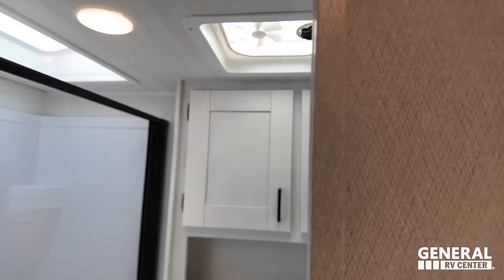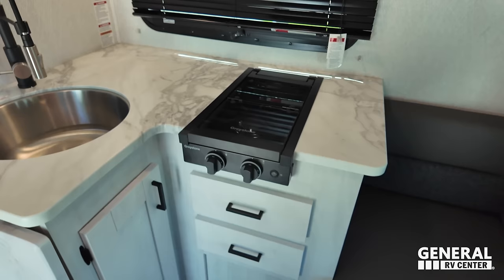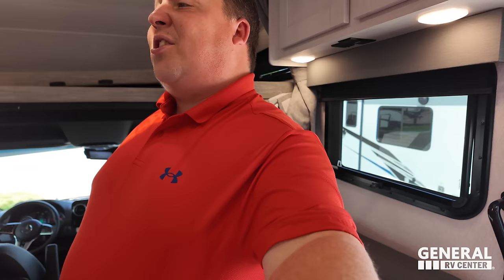Dislike number three: the bathroom is kind of small and tight. When you compare it to a B van bathroom it's excellent, but there's just so much that could have been done differently with this space. And I'll add a fourth dislike — the Greystone two-burner propane cooktop placement breaks up the counter space in a funky way. Not too many dislikes overall — it is what it is.